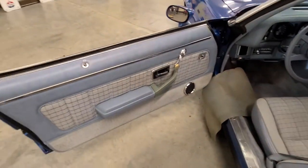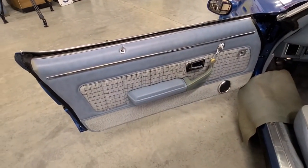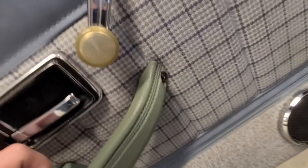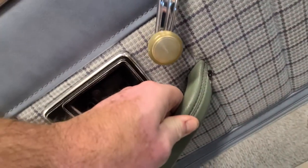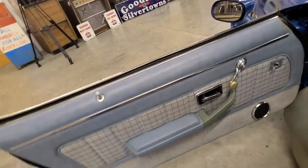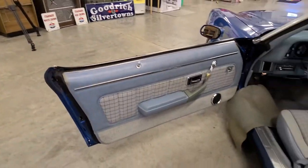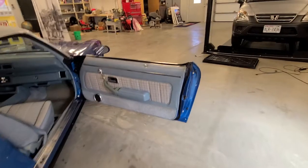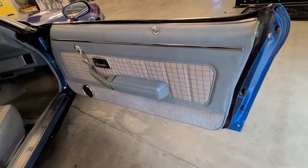The door panels show just as they should. The driver's side door handle — the screw there is cracked, so sometimes when you give it a strong pull it will come loose, so keep that in mind. Moving over to the passenger side, everything shows as you'd hoped.